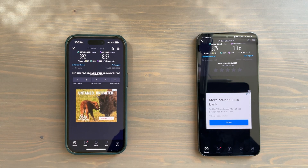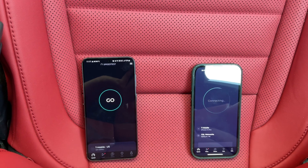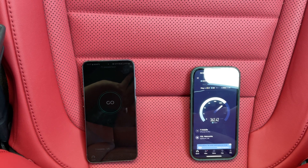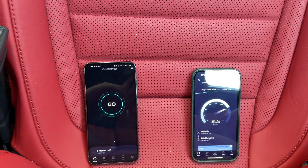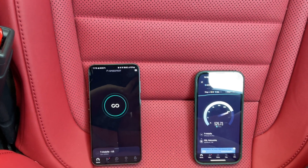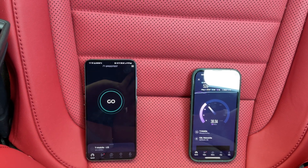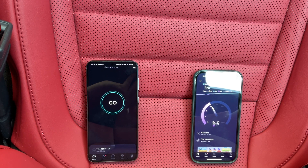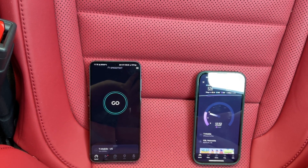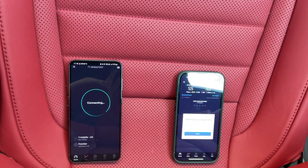We're here at our second location starting with the iPhone. We are in Fairfax, Virginia, staying in northern Virginia. Again we're up over 400, approaching 500 — we are over 500 megabits per second down on the iPhone 14 Pro. Every phone in the iPhone 14 series is using the X65 Qualcomm Snapdragon 5G modem. Upload speeds much better this time around from the iPhone.